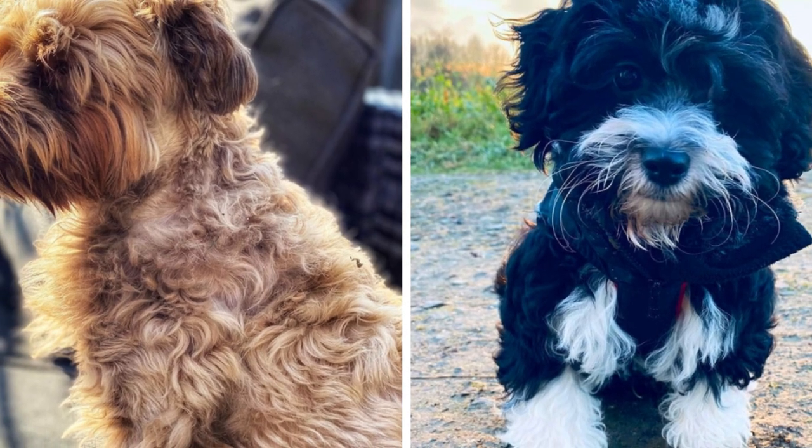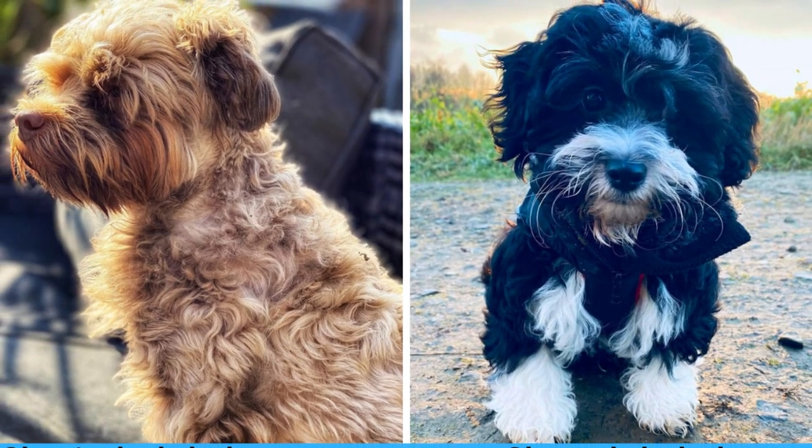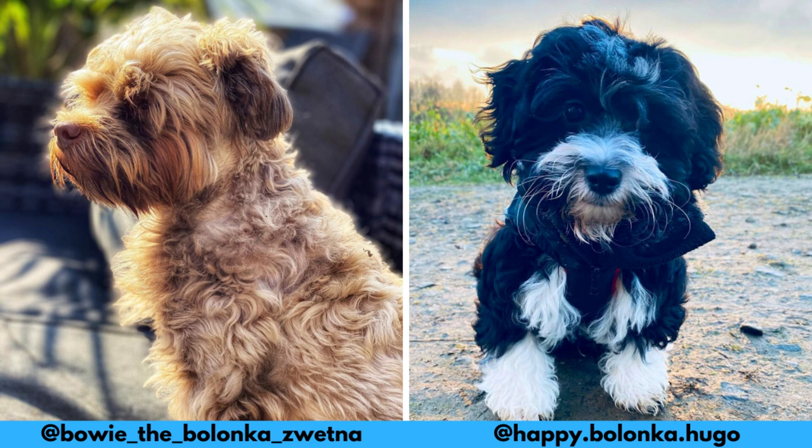I would love to thank these Instagram profiles for letting me use their photos in this video. If you like the Russian Bolonka and would love to see more of it, definitely check them out — links are in the description.